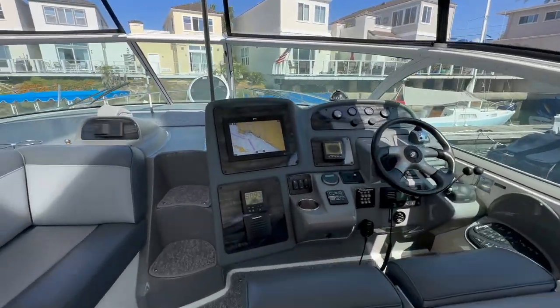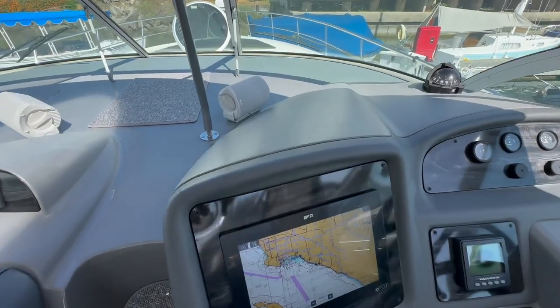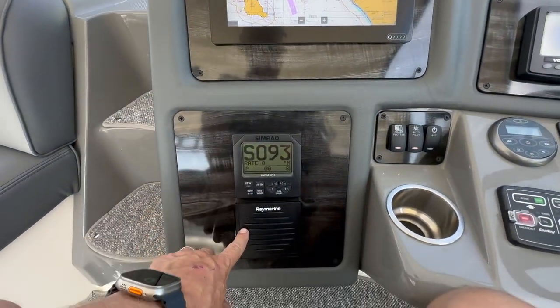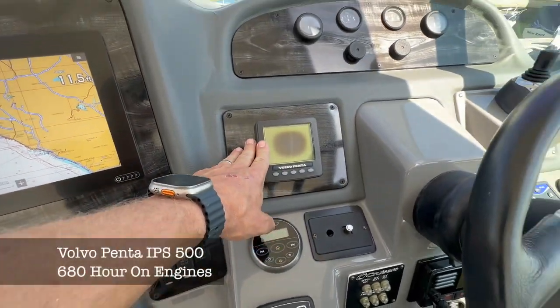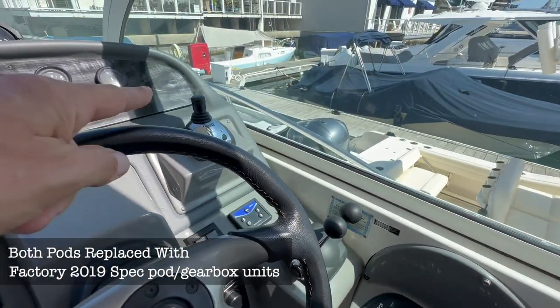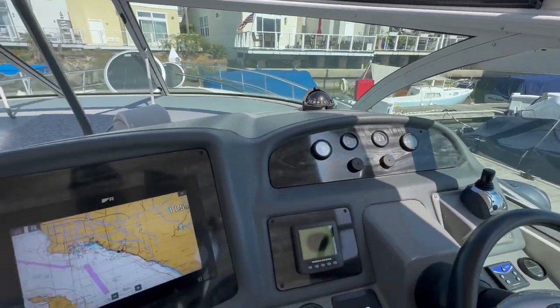Moving forward to our helm, we have a new Raymarine Axiom screen and a Raymarine Doppler Quantum radar. Autopilot is here, along with a Raymarine VHF and Volvo gauges. Just look how clean everything is. We have digital throttles and a joystick, which is used for docking.